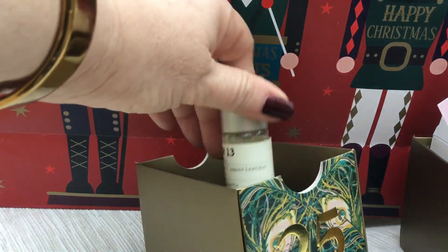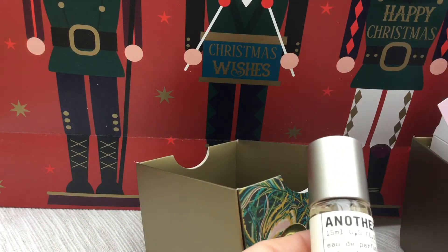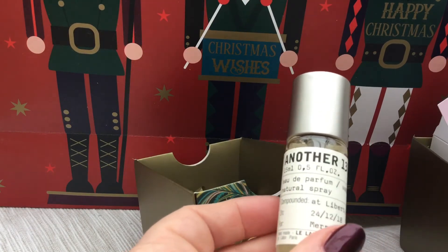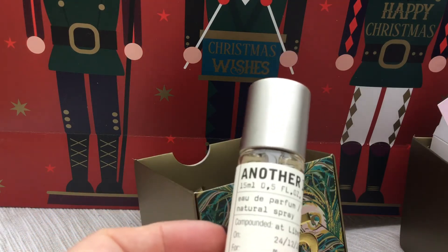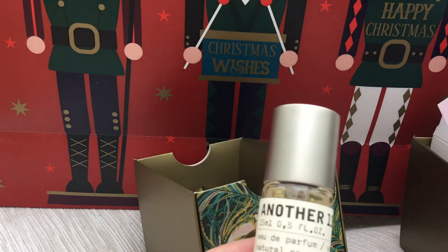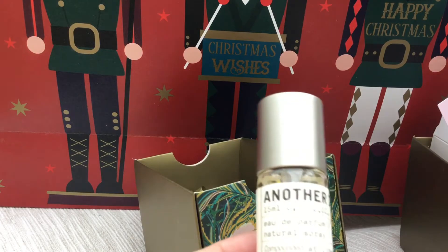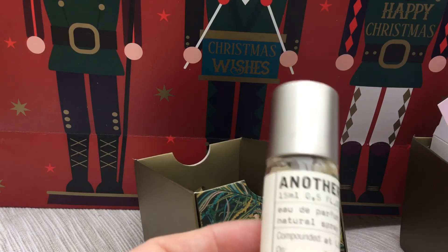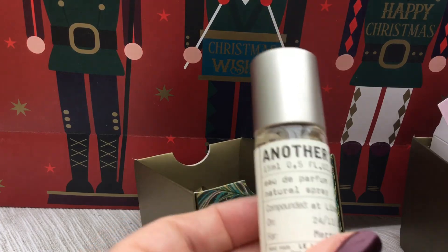Christmas Day. I haven't looked at this one — it's a perfume. I was thinking it was unusual that there were no perfumes in this calendar up till now. It's the Le Labo range, which I haven't bought from. I have tried them out a couple of times in Liberty's. They're very popular amongst those who go for more niche fragrance makers. I have to say I've always found them a little one note — the note that they do is very, very good, but I've never felt there's much complexity in their fragrances.